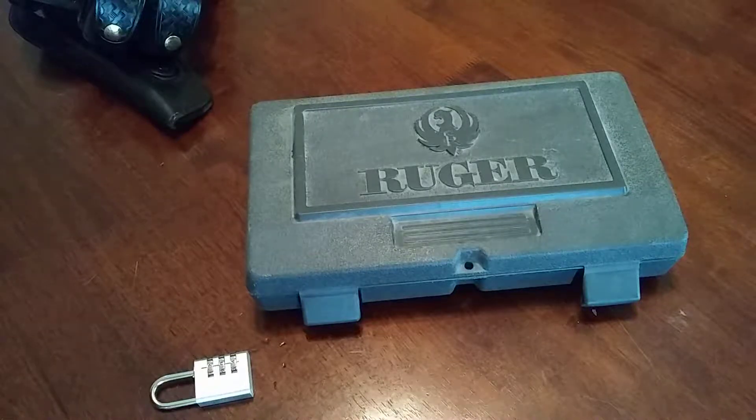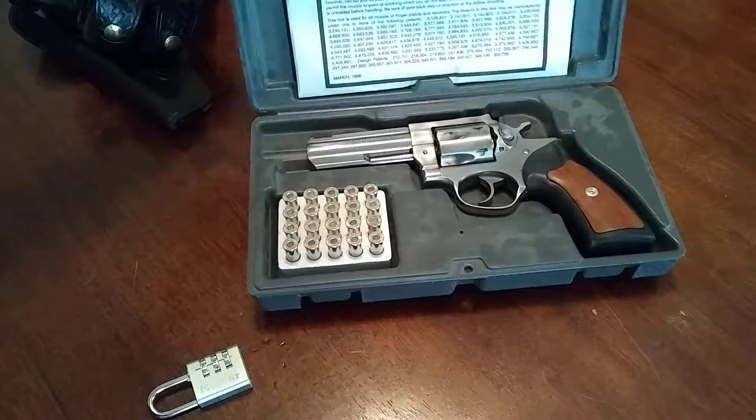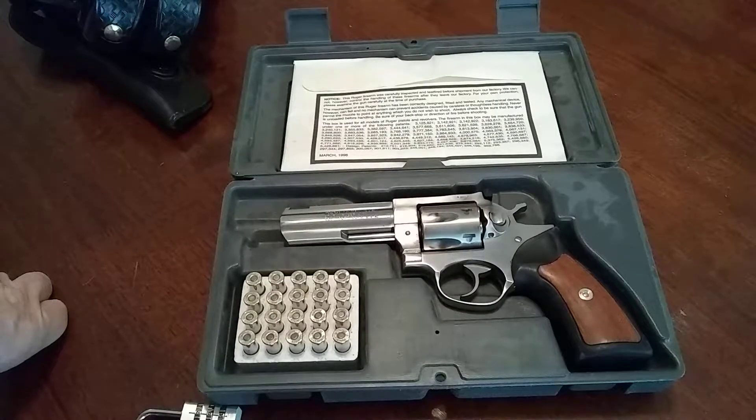Hello, welcome to Paul Reviews Everything, and today we're reviewing my Ruger GP100 357 revolver and why I chose it.